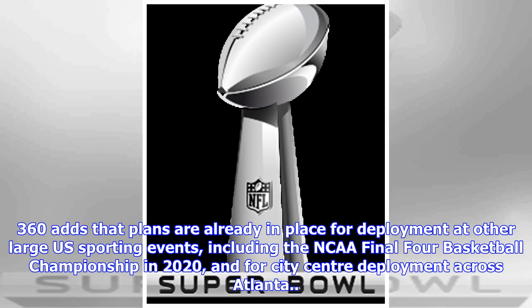360 Vision adds that plans are already in place for deployment at other large U.S. sporting events, including the NCAA Final Four Basketball Championship in 2020, and for city center deployment across Atlanta.